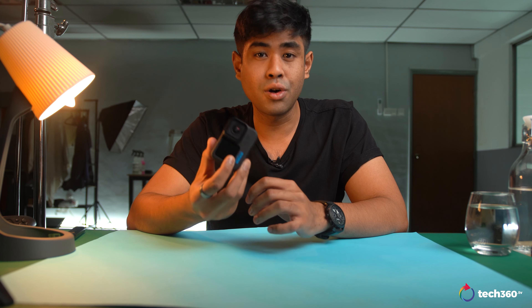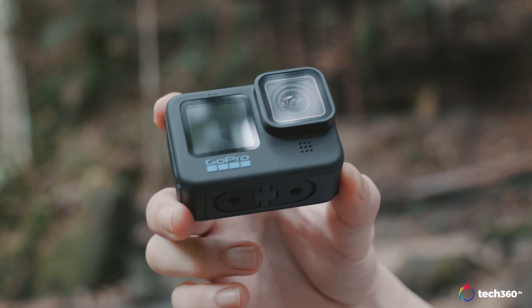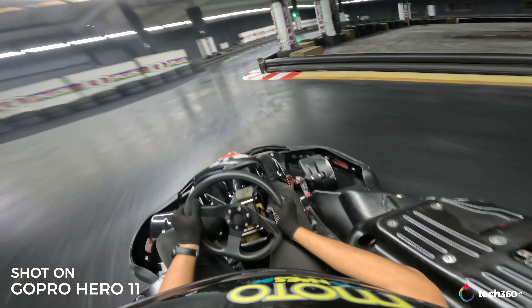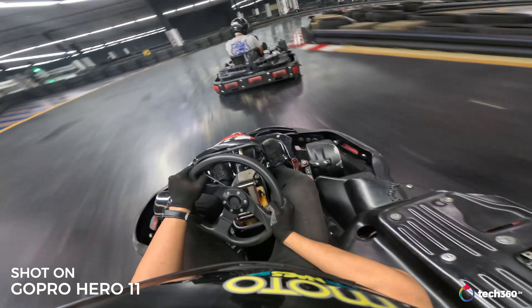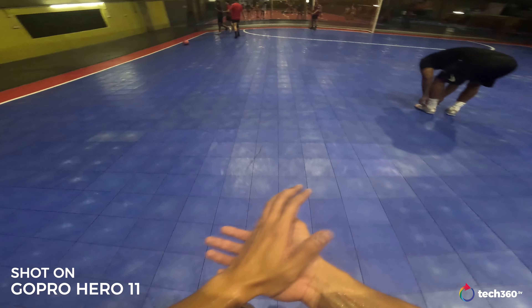So what does that actually look like? Well, it looks like this, and this is what it does in 10-bit colour. Nice one, nice one.